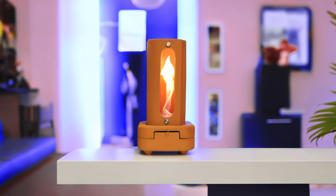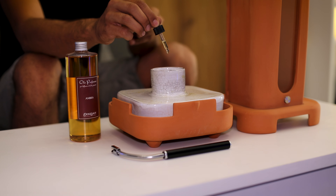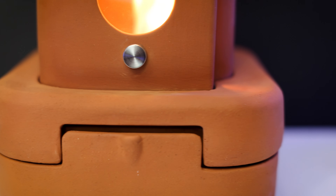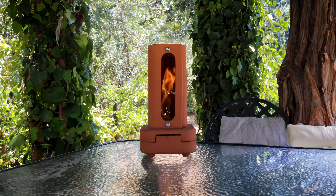This is Tornado, the eco-friendly space heater and oil diffuser, with a mesmerizing spinning flame, designed to provide a zero-emission and cost-effective solution for warming and scenting both your indoor and outdoor spaces.